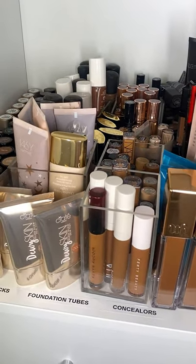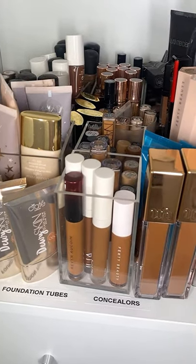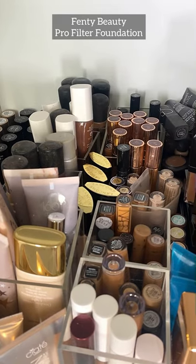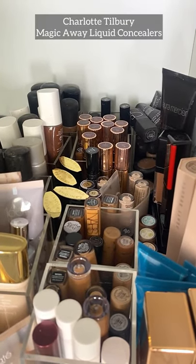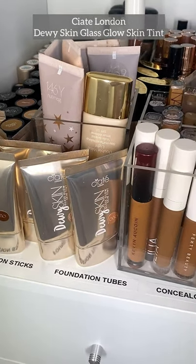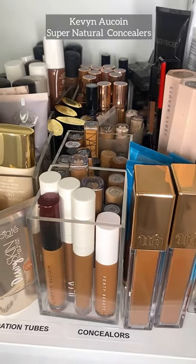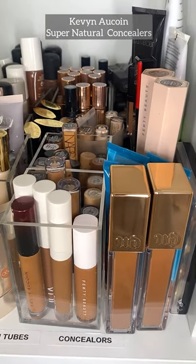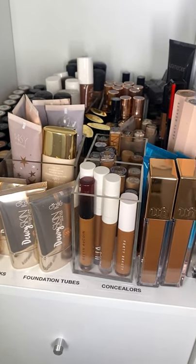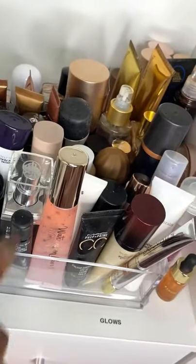Inside this cabinet we've got foundation sticks, foundation tubes, and concealers: Bobby Brown, Fenty Beauty foundations, Charlotte Tilbury concealer sticks, Siate London Dewy Skin foundation — I love this one — NARS, Kevin Aucoin concealer tubes, and my favorite Fenty Beauty Matchsticks. One of my favorite cabinets!